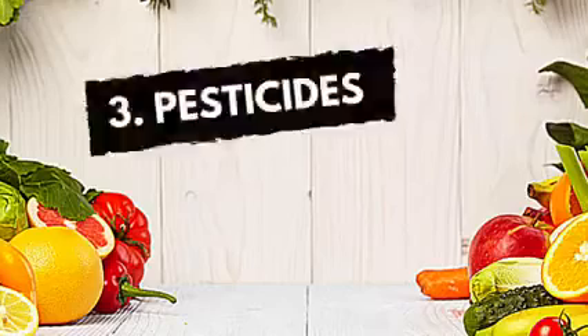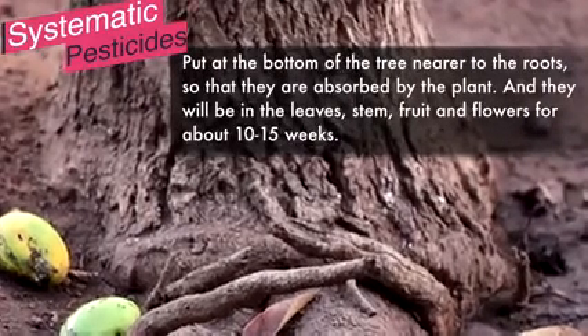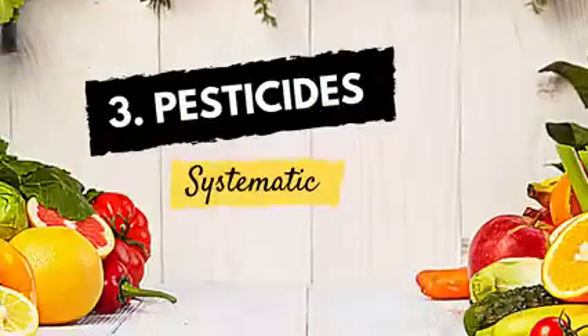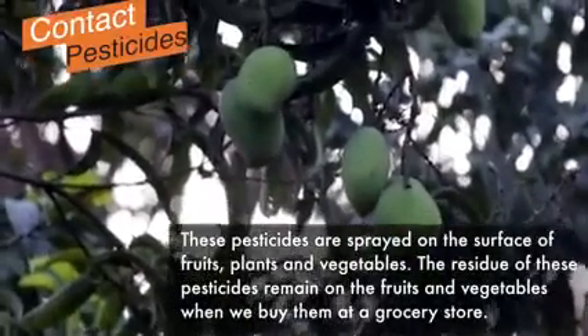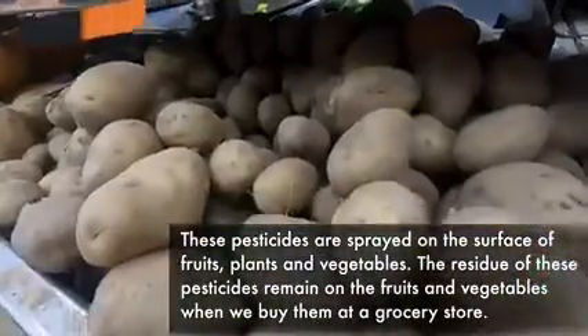Now, coming to the third chemical agents, which are the worst of all — the pesticides. There are systemic pesticides which are put at the bottom of the tree, nearer to the roots, so that they are absorbed by the plant and will be in the leaves, stems, fruits, and flowers for about 10 to 15 weeks. Then there are contact pesticides which are sprayed on the surface of the plant, fruits, and vegetables. These are the main culprits, as the residue of these pesticides remains on the fruits and vegetables even after you bring them home. But we can get rid of them.